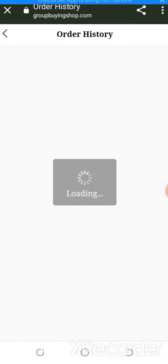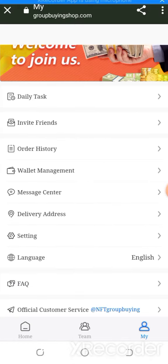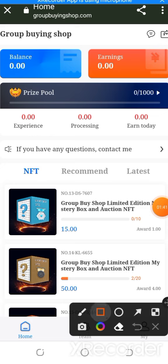The website also has order history, wallet management, delivery settings, and gaming features. The NFT grouping points have also come in, and the balance is amazing.